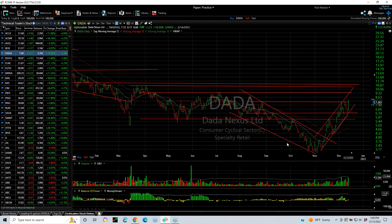DADA — D-A-D-A — a Chinese retailer, I believe. The breakout above the moving average with a crossover, then it was retested and moved up. We have a triple top in this area here. If we get through this area, we're looking at $9 and $11.